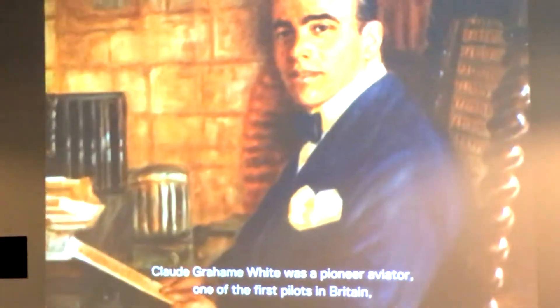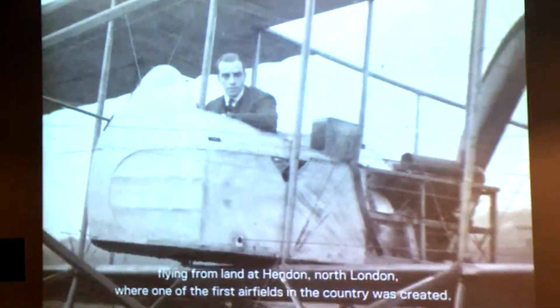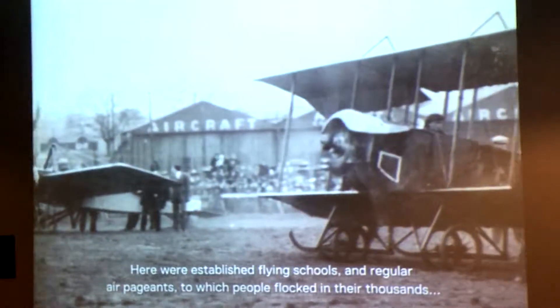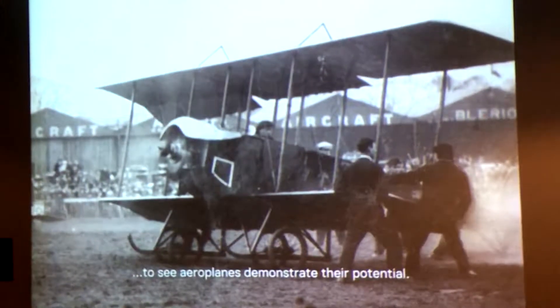Claude Graham White was a pioneer aviator, one of the first pilots in Britain, flying from land at Hendon, North London, where one of the first airfields in the country was created. Here were established flying schools and regular air pageants, to which people flocked in their thousands to see aeroplanes demonstrate their potential.